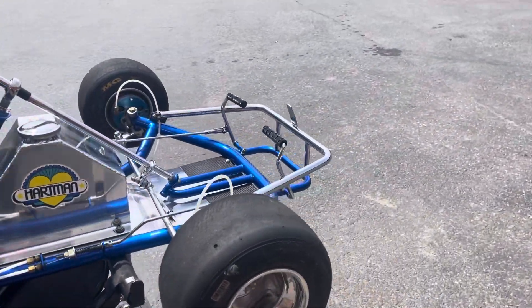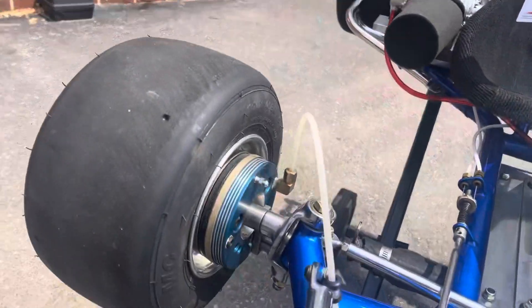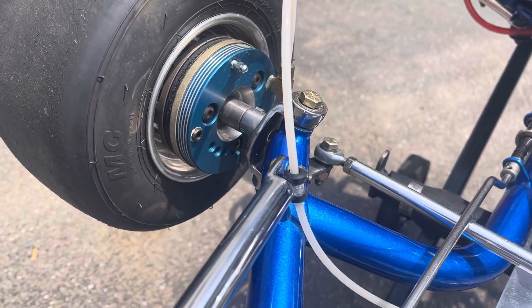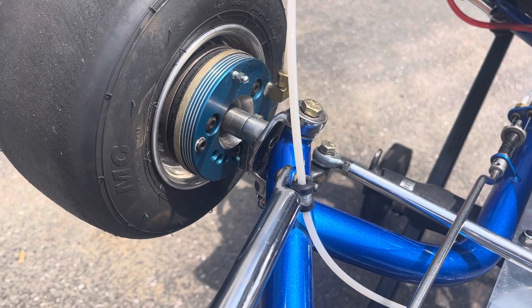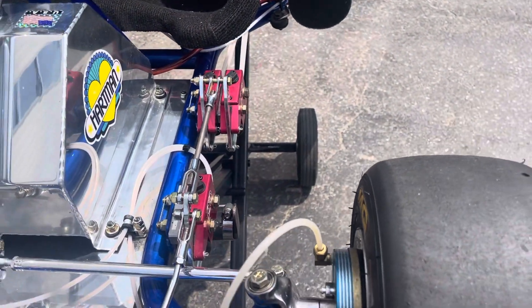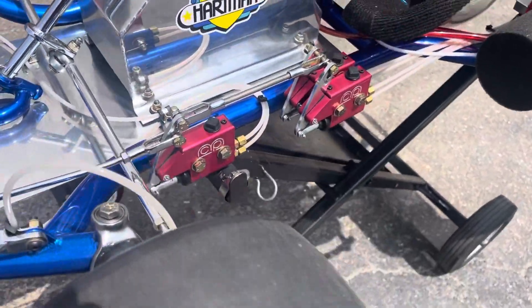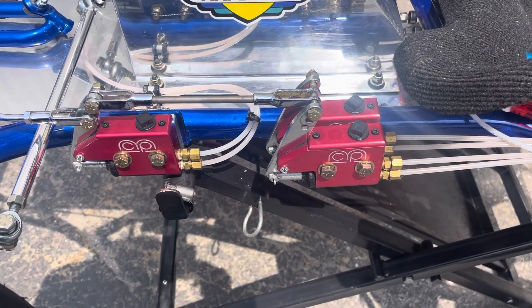The cart has a unique Ingenetic front brake system on it. The front pad brake systems have been completely gone through and updated. It has a really nice three master cylinder system with built-in bias control.